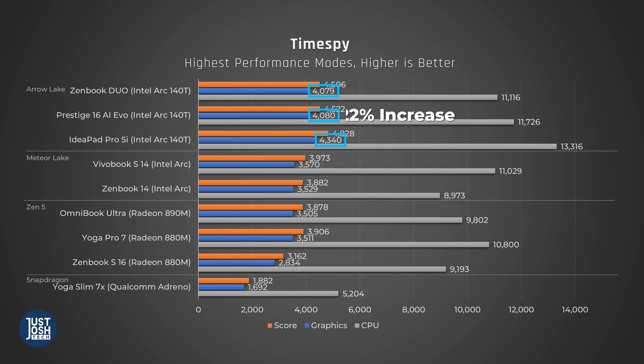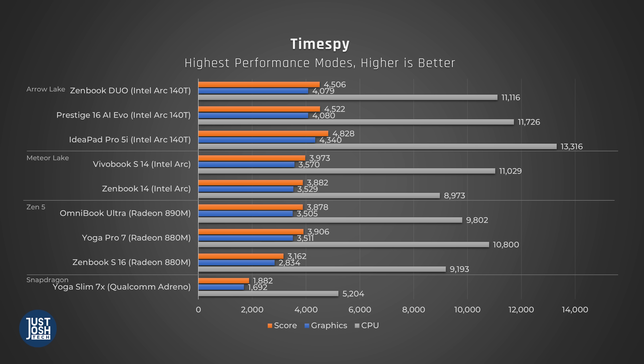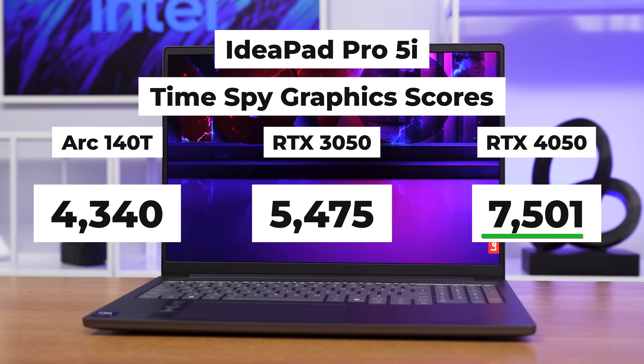Let's switch gears and talk about the integrated GPU performance of this new Arrow Lake H chip, because this is an area where it really shines. In Timespy, which is a DirectX 12 gaming benchmark, this chip wins by around a 22% increase in graphics performance from both its competition and its predecessor. This means it's one of the best processors you can currently buy on a laptop if you plan to do some light gaming or anything graphics-intensive. We don't have Lunar Lake listed here, but it does outperform that iGPU in Timespy too. For context, if you want to see how this integrated GPU compares to a dedicated one, it's a little behind an RTX 3050 and nowhere near an RTX 4050.